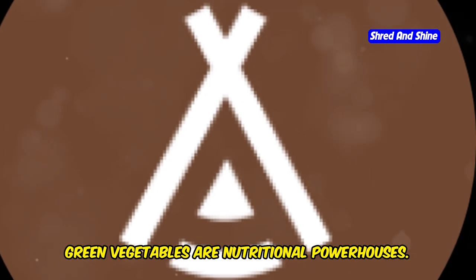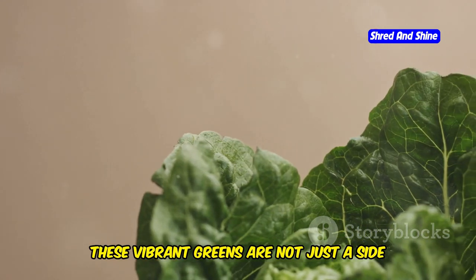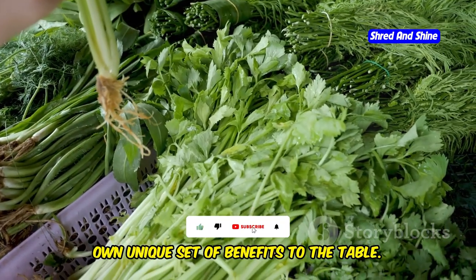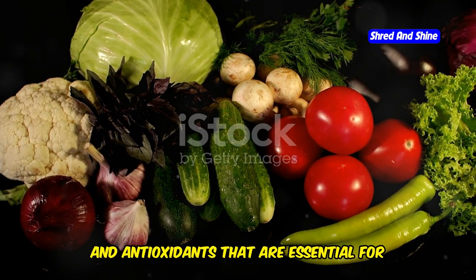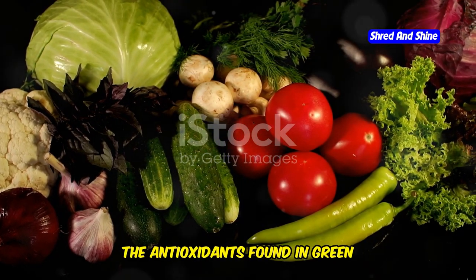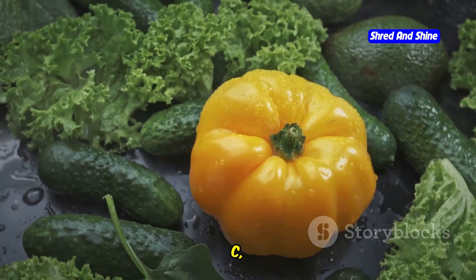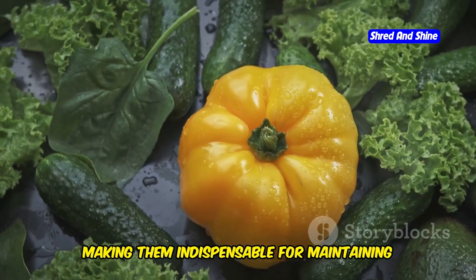Green vegetables are nutritional powerhouses, often referred to as superfoods because of their dense nutrient profile. These vibrant greens are not just a side dish — they are a cornerstone of a healthy diet. From the deep green leaves of spinach to the curly edges of kale, each type of green vegetable brings its own unique set of benefits. They are packed with vitamins, minerals, and antioxidants essential for optimal health, working synergistically to support various bodily functions. Antioxidants found in green vegetables help combat oxidative stress, which can damage cells and lead to chronic diseases.